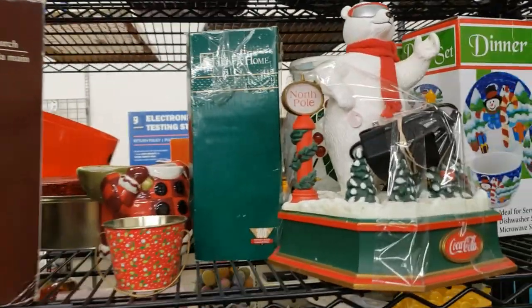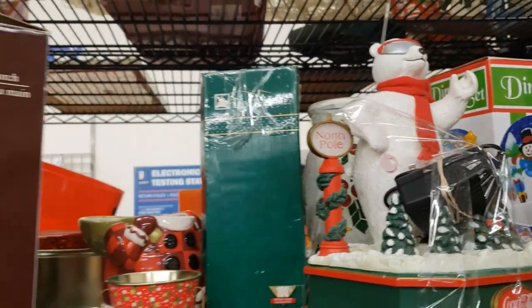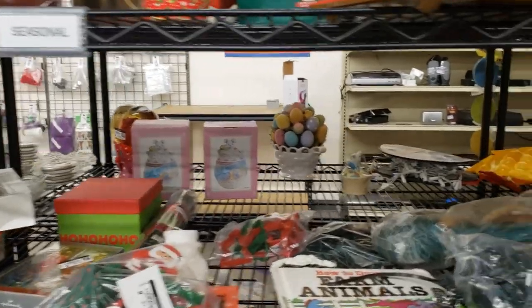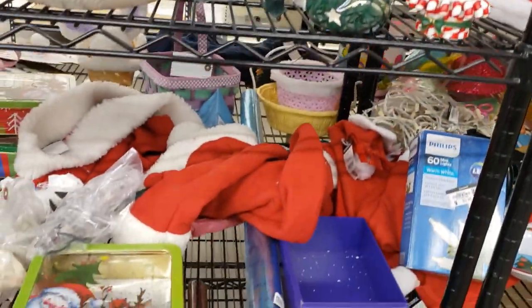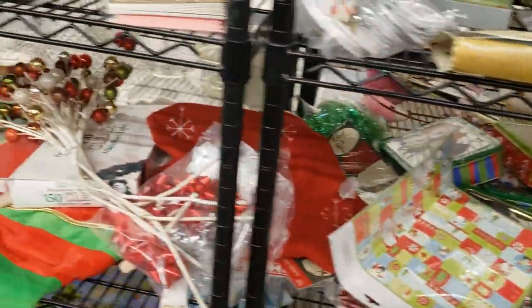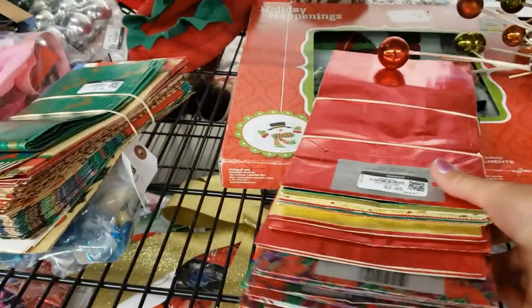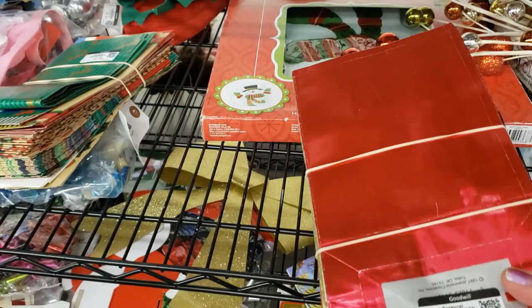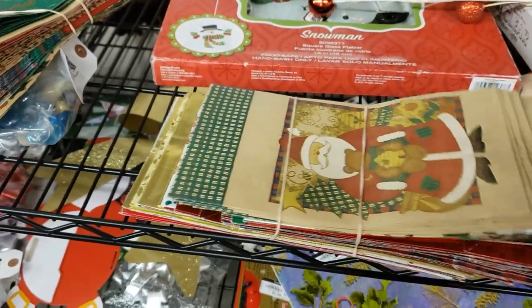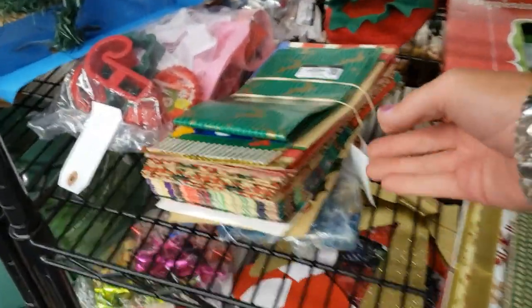It's a Coca-Cola polar bear but it looks like he's missing something he was holding, so I'm going to pass on that. Lots and lots of Christmas bits. Cards and bags — I need bags for the booth. These would be great for customers making purchases — I can wrap things in tissue and pop them in a Christmas bag. There are two stacks, I'll take both.